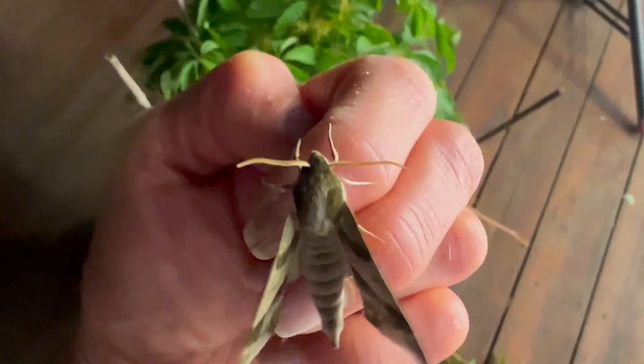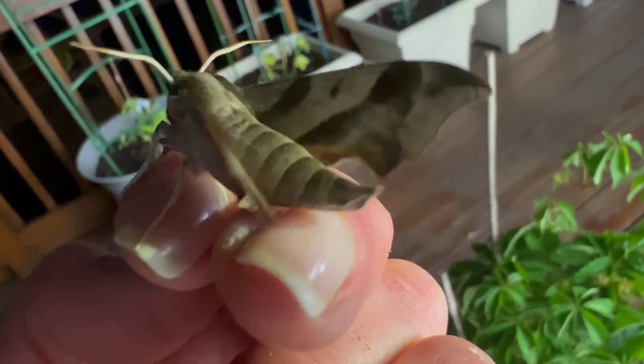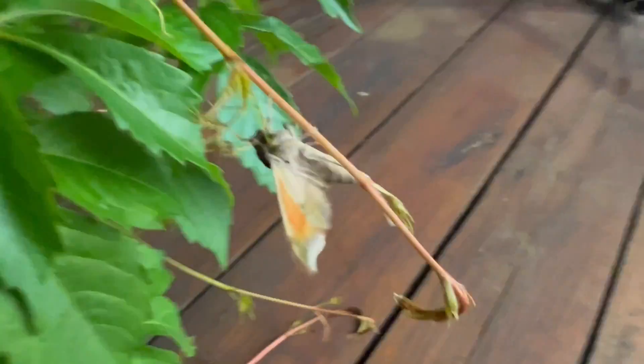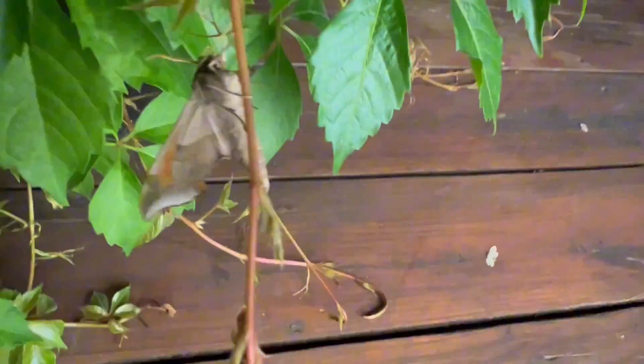I just happen to have some Virginia Creeper here on my deck, so let's see if he will be more comfortable hanging out there until he's ready to go. Okay, so there he goes, and now you can catch a little glimpse of the orange hindwing peeking out there.